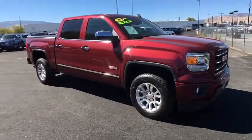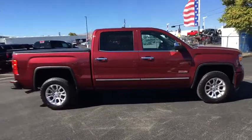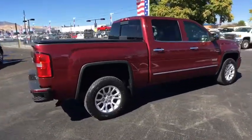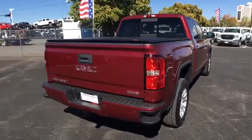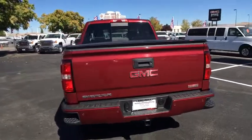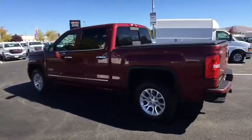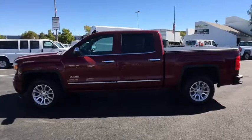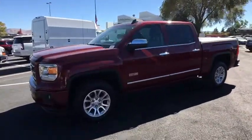The 2015 GMC Sierra 1500 offers a five-star frontal and side crash test rating, and a combination of mechanics and aerodynamics that give it better conventional V8 fuel economy than any competitor. The Sierra 1500 comes standard with a Vortex 6.2-liter and 5.3-liter V8 engine and an electronically controlled automatic transmission that combines high max hauling capability with precise control.